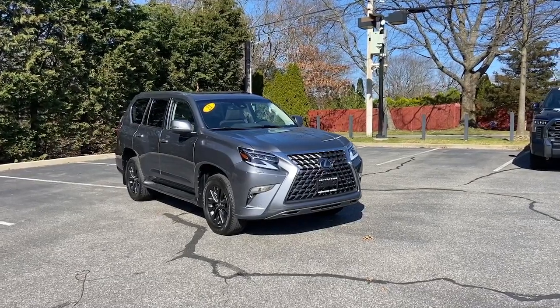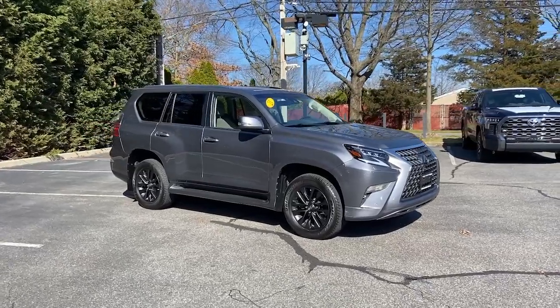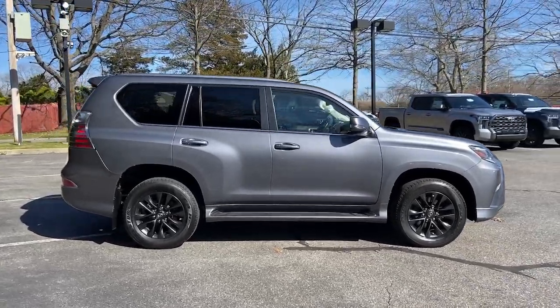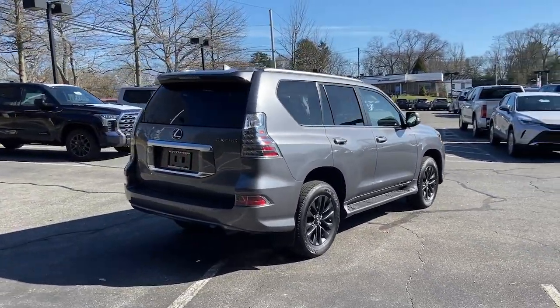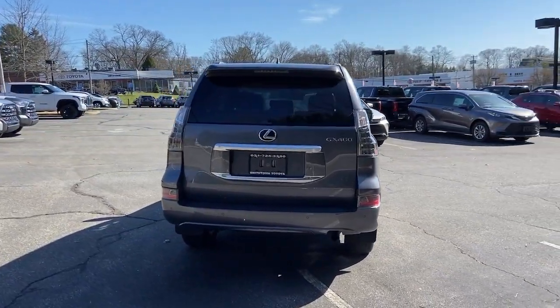Get acquainted with the 2021 Lexus GX. With less than 30,000 miles on the odometer, this vehicle stands out from the rest. This talented GX delivers an abundance of premium comfort and off-road prowess. Enjoy a host of passenger amenities and advanced safety tech while you satisfy your appetite for adventure in this rugged and refined three-row SUV.